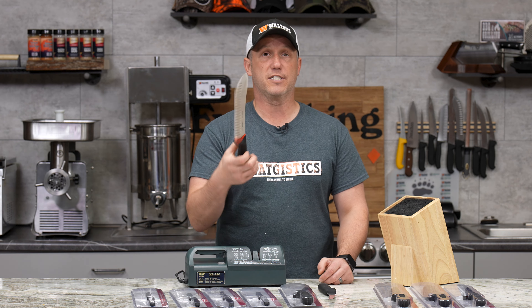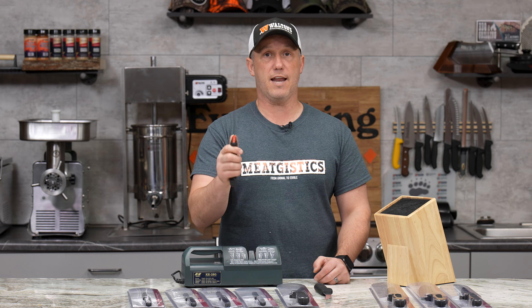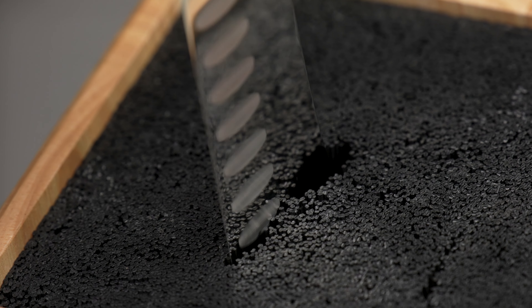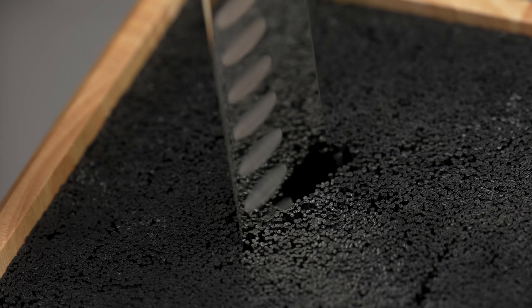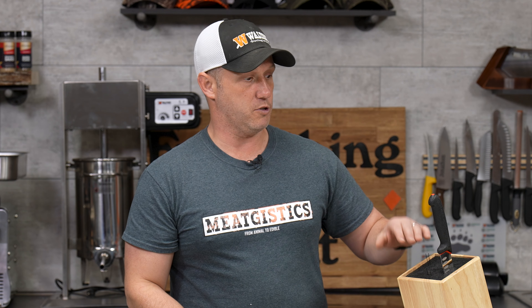Then we're going to have the 10 inch Geiser butcher's knife. It's great edged, has a great grip, and it will fit into our Kapoosh knife blocks. This has the freedom rods so you can set these up however you want — whatever makes sense to you. Knives you use most in the front, in the back, however you want to do it.